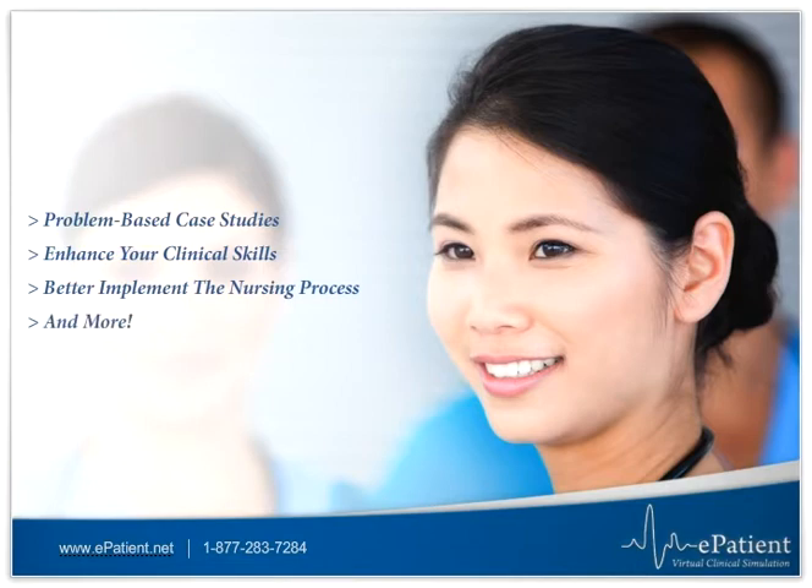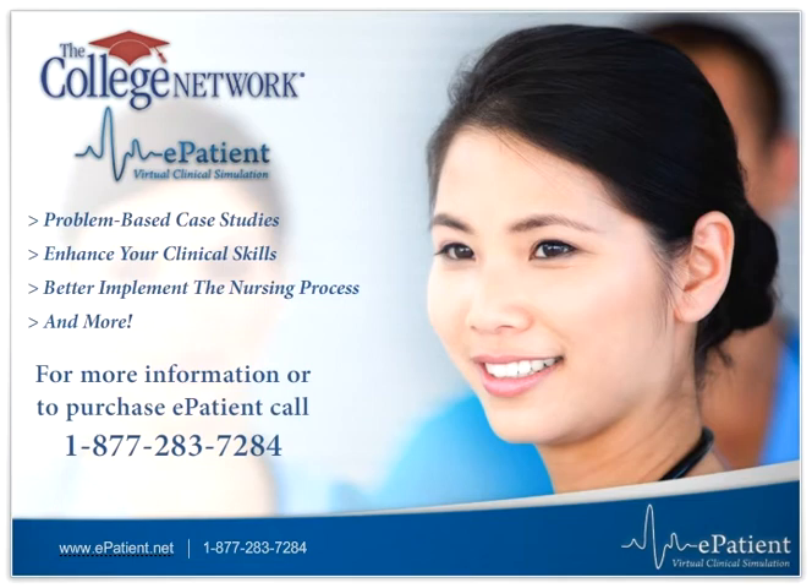For more information or to purchase ePatient, call 1-877-283-7284.